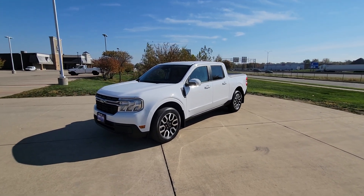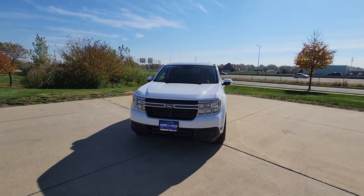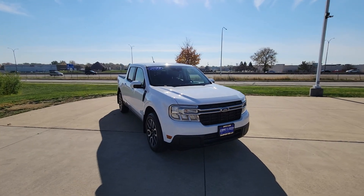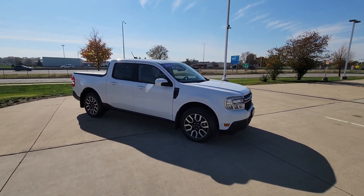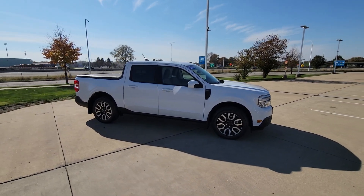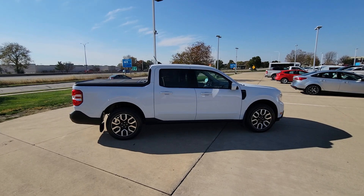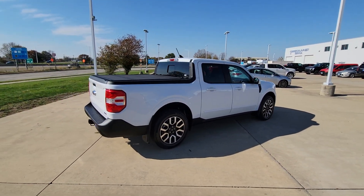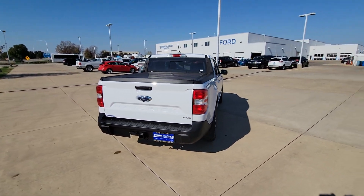Hey there, this is Jonathan over at Champagne Ford City, and today we're taking a look at this 2023 Ford Maverick Lariat that we just taken on trade a little bit ago. This is in the Oxford White color and this one has also got the 2.0 liter turbocharged four-cylinder engine with an output of about 250 horsepower. It's got all-wheel drive with the 4k tow package, so that means it can tow 4,000 pounds.